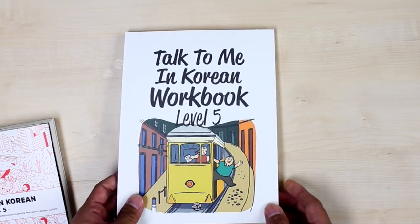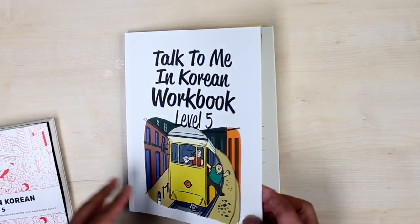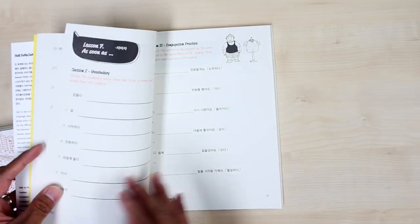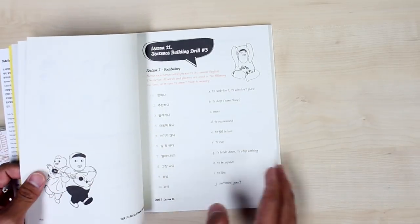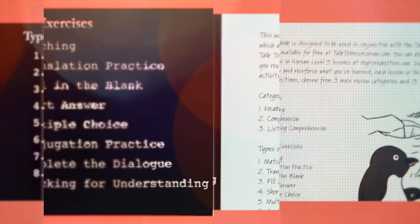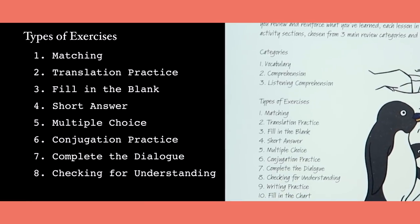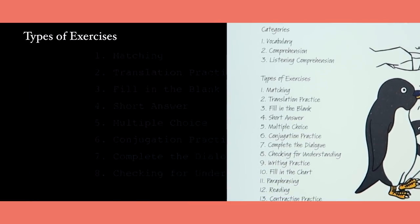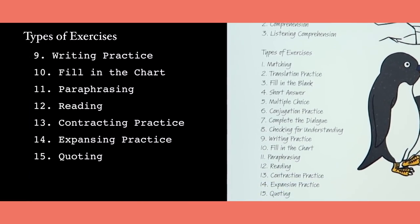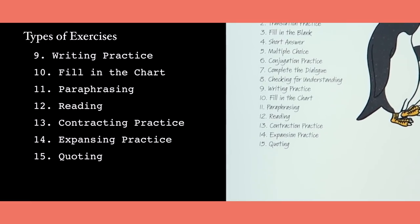Each chapter has many many types of ways you can practice what you have learned. There are in fact 15 types of exercises: word or phrase matching, translation practice, fill-in-the-blank, short answer, multiple choice, conjugation practice, and so on.